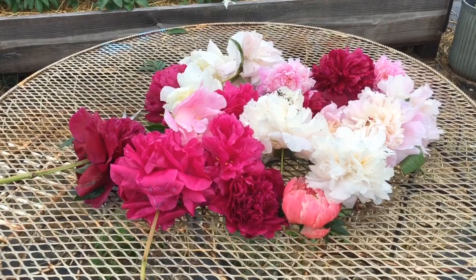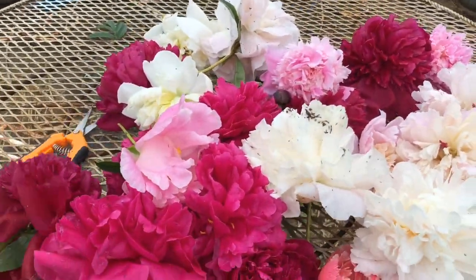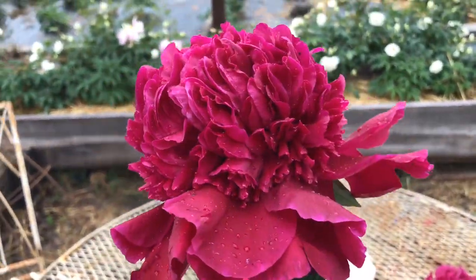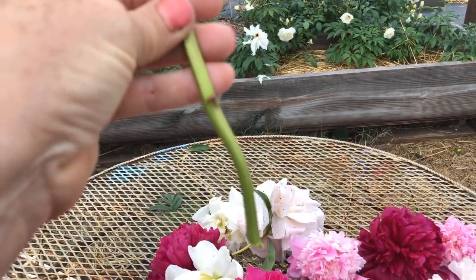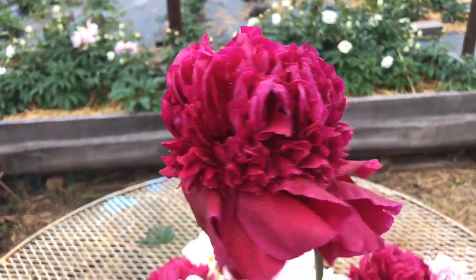They were already bloomed and pretty much laying on the ground, but I did get some really nice stems out of them. I was able to get this massive Paul M. Wild on a really thick, nice stem — and that's just part of it. I only took off just a couple of leaves and the plant was just massive.